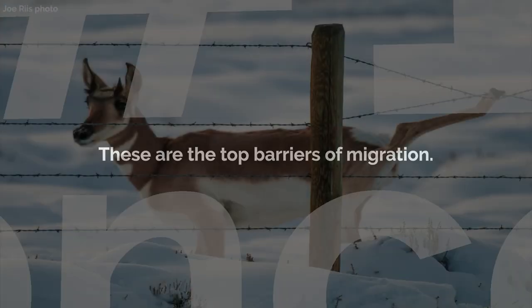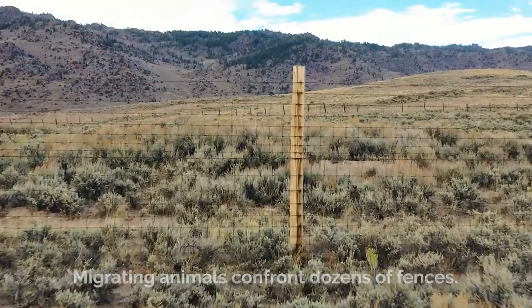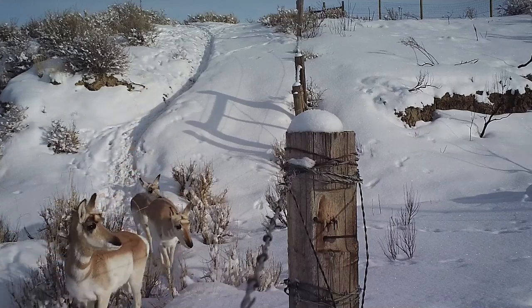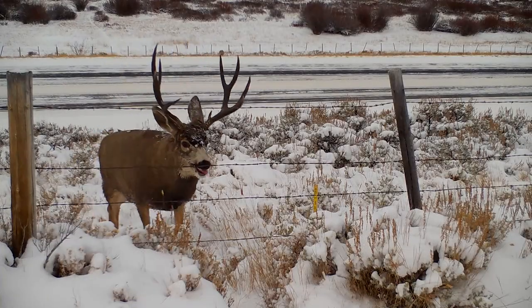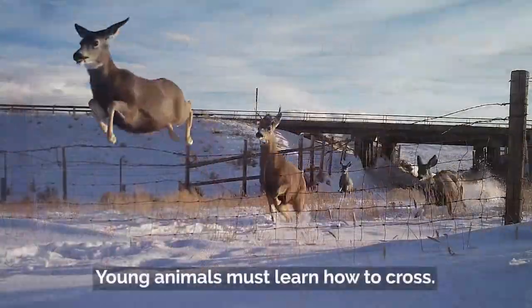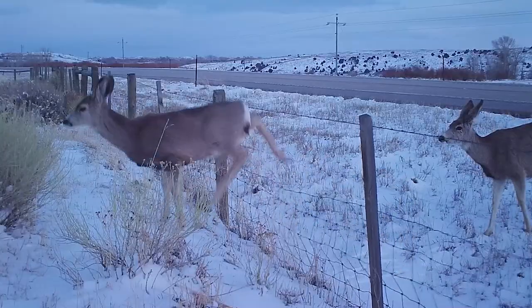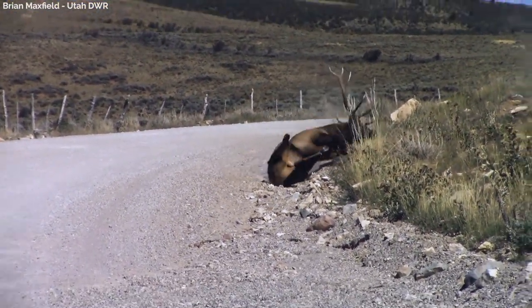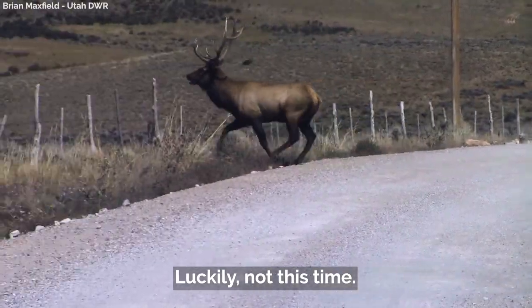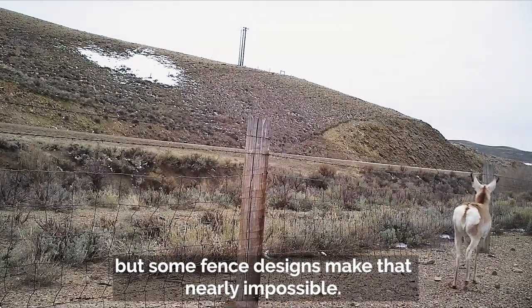Barrier number one: fences. Migrating animals confront dozens of fences. Young animals must learn how to cross. Elk can break their necks jumping over fences — luckily, not this time. Pronghorn almost always go under fences, but some fence designs make that nearly impossible.